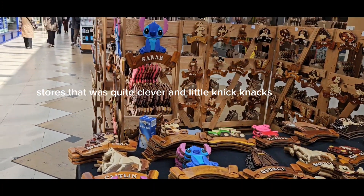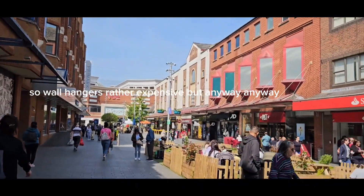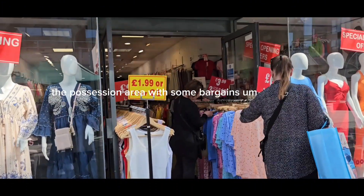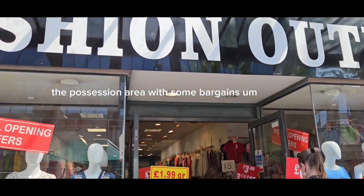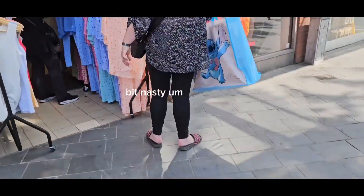That was quite a clever little McNacks sort of wall hangers, probably expensive. Outside you've got the pedestrian area with some bargains — clothes — but they weren't that good really, cheap but a bit nasty.